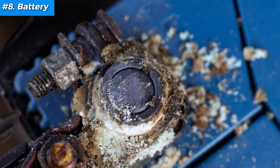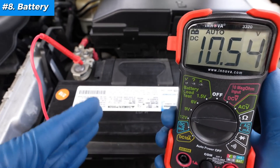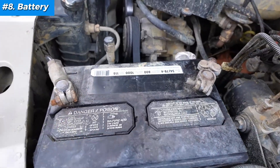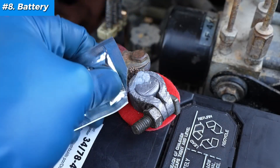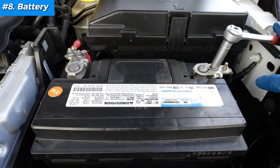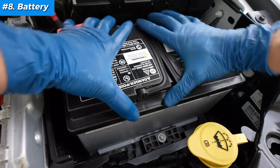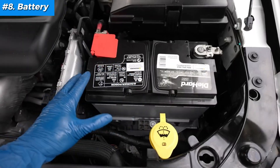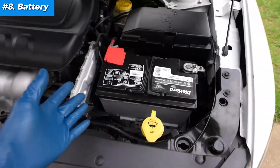Look for corrosion, leaks, or swollen casing on old batteries. Use a multimeter — a healthy, fully charged battery should read around 12.6 volts or more. Many auto parts stores do free battery testing, simulating starting conditions to check the battery's capacity. If you see corrosion, loosen the terminal clamps with a wrench and use a wire brush or terminal cleaner to scrub away the white or greenish buildup. Applying a layer of petroleum jelly on the terminals after cleaning helps prevent future corrosion. If you need to replace it, disconnect the negative terminal first (black cable), then the positive (red). Carefully lift it out — it's heavy. Place the new battery carefully in the tray. Connect the positive terminal first, then the negative. Tighten clamps securely but don't over-tighten — batteries are sturdy but fragile. Start your car to ensure it fires up instantly, and double-check terminal connections and clean up any spilled acid or debris.